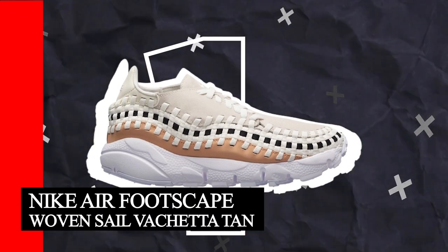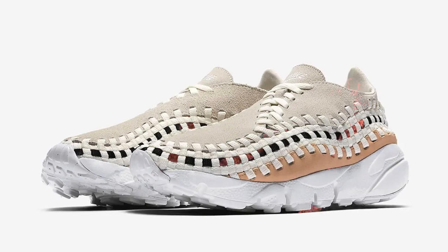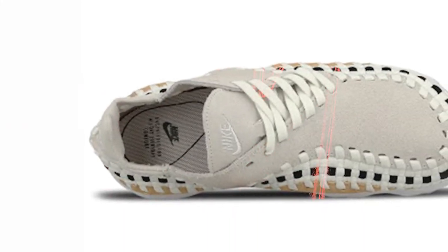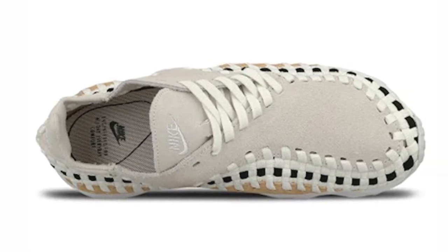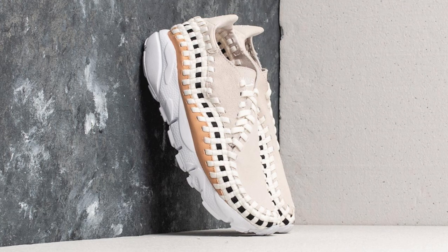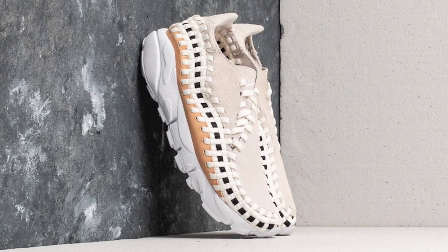Number 1: The Nike Air Footscape Woven Sail Vachetta Tan, released in 2017, offers a refined yet sporty look that's hard to ignore. The upper combines sail-colored leather with accents of black and vachetta tan, creating a balanced yet attention-grabbing aesthetic. As with other Footscape models, this shoe features an intricate woven design using geometric patterns to add depth and visual interest to the upper. The combination of leather and woven materials gives the shoe a unique texture while adding to its overall durability. The lace-up closure and padded collar ensure a comfortable and snug fit, allowing you to move effortlessly whether you're running errands or exploring the city.